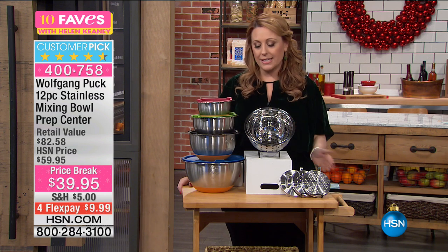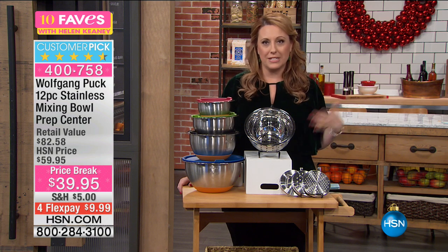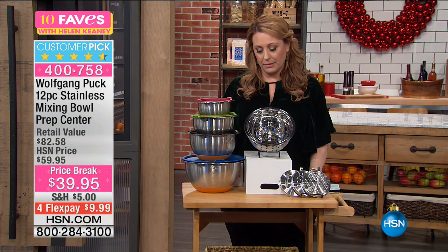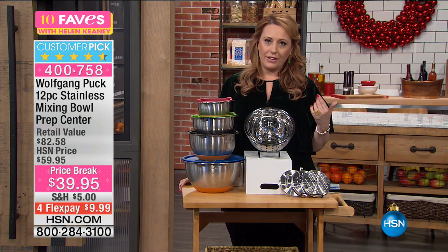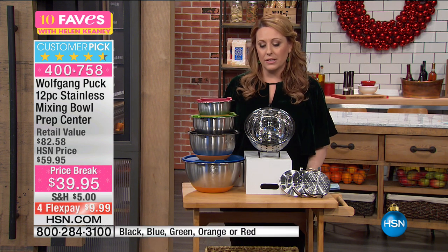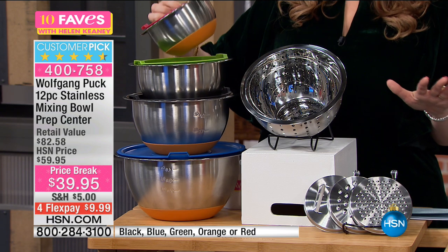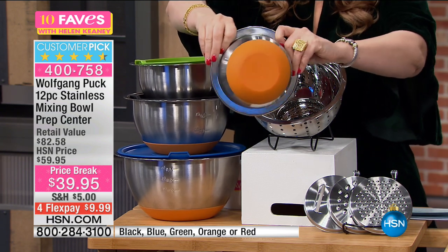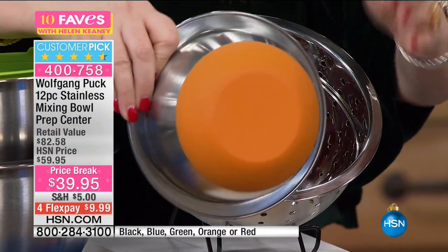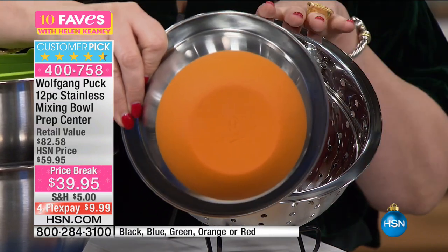I saw presentations of the Wolfgang Puck mixing bowls and I thought, I love to bake, I really should get those. I finally bought them a couple of months ago — maybe in my top five items I've ever bought in the eight years I've been at HSN. The little details make it — for example, there's a silicone bottom so it doesn't slide around on the table. This is a brand new configuration of the mixing bowls you already love, in a prep center with a colander, at $39.95.